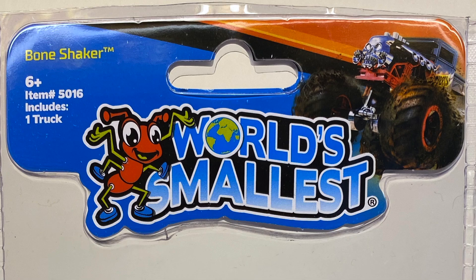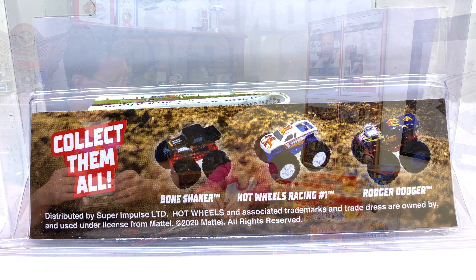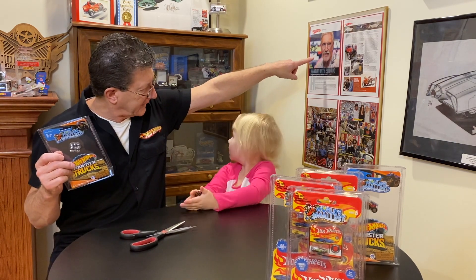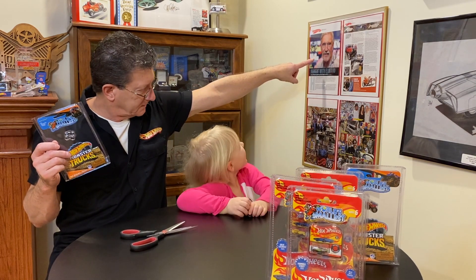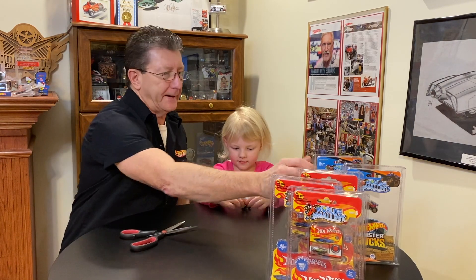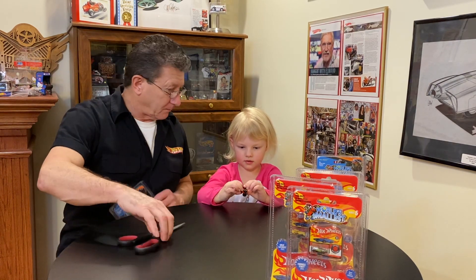That's the Bone Shaker. Look at that — there's three of them right here. The Bone Shaker. And who made the Bone Shaker? That's Larry. Well, I'll wait until Larry sees that. You're going to say, 'Oh my goodness, she forgot me.'